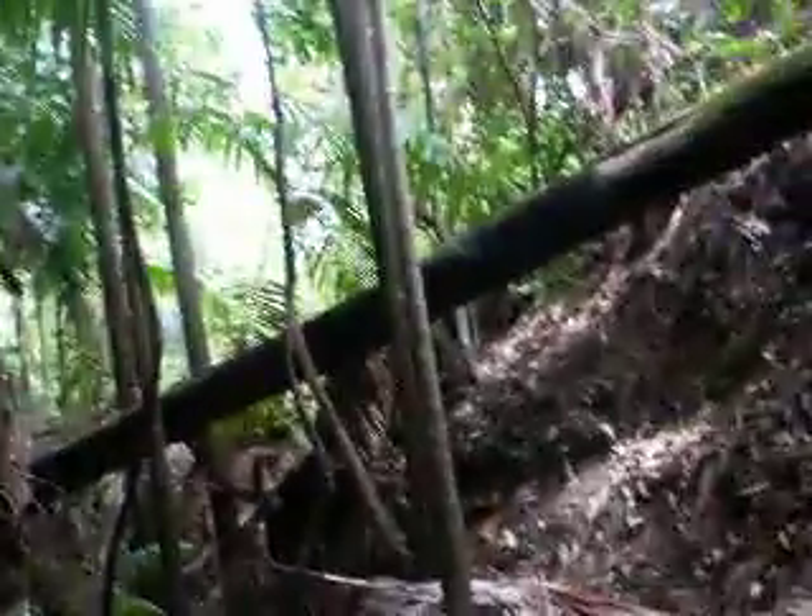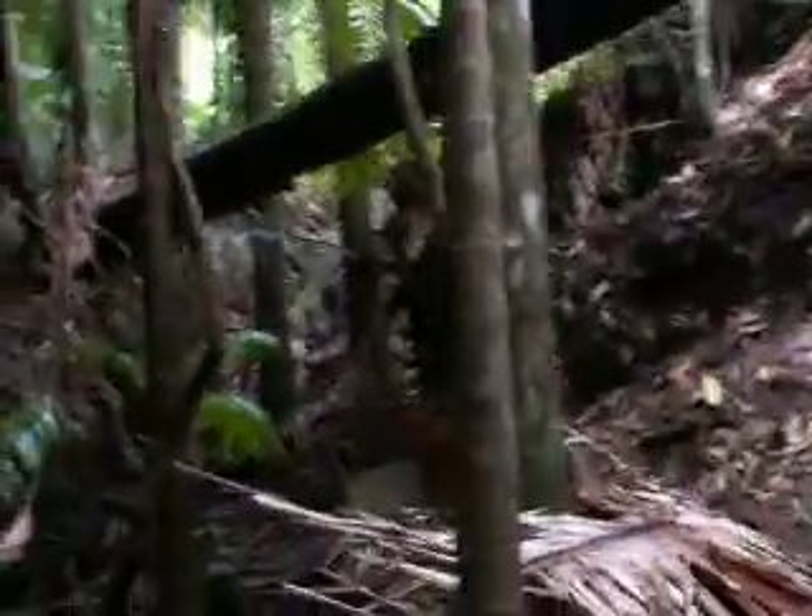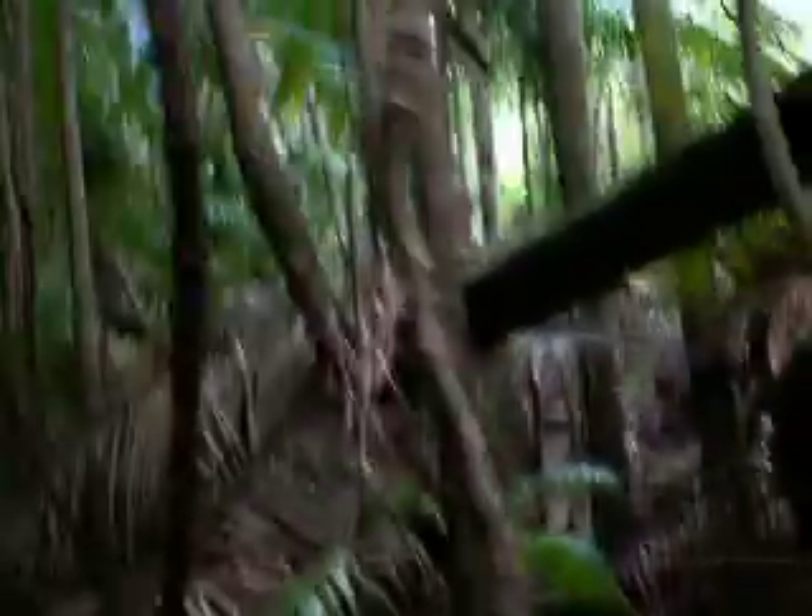Back here there's a huge brush box tree — one the pioneers didn't get.